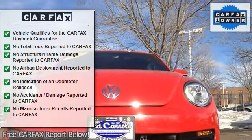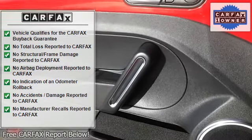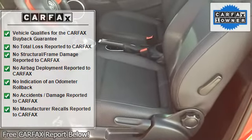Power windows with one-touch up/down, power door locks, keyless entry with 2 remote transmitter key fobs, rear trunk release, panic button.